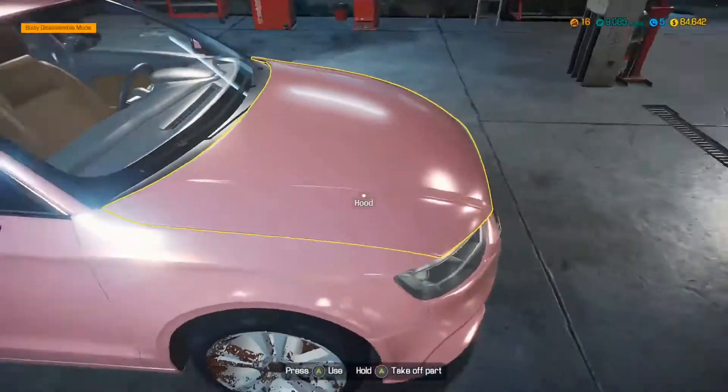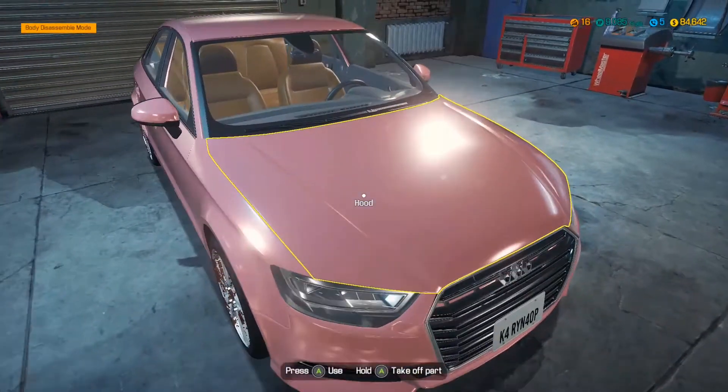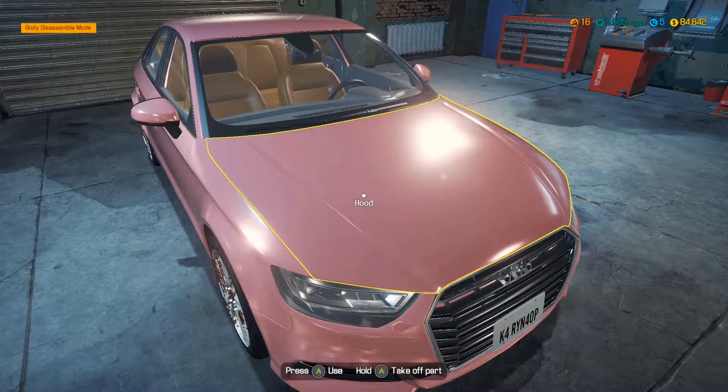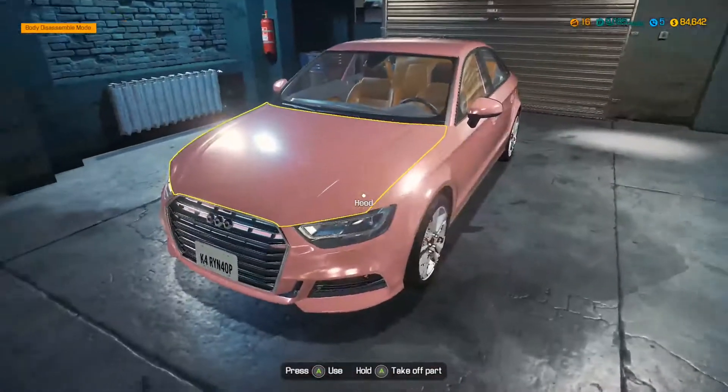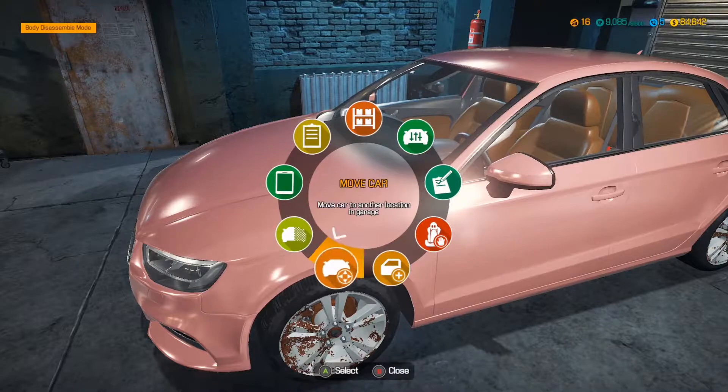The outside of the vehicle looks pretty good. So we're in for a treat with this one, guys — we gotta figure out what we're gonna have to do here. Car status: 100% with minimal parts condition. Alright, let's get this on the lift.